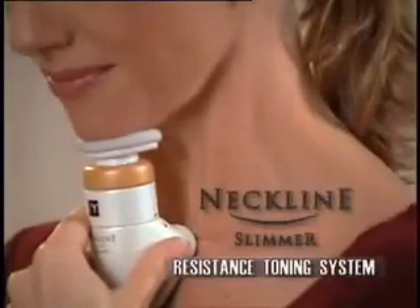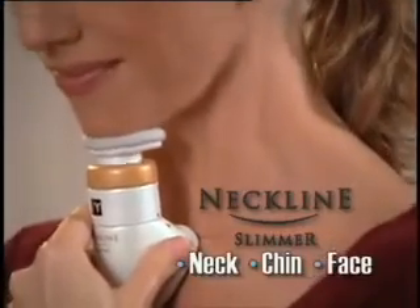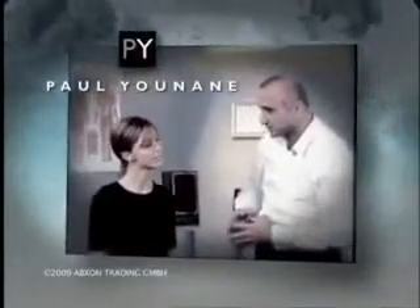How'd they get these age-defying results? With the Neckline Slimmer, the world's first resistance toning system for the neck, chin, and face. Developed by world-renowned physiotherapist Paul Unain, it's the beauty breakthrough we've been waiting for.